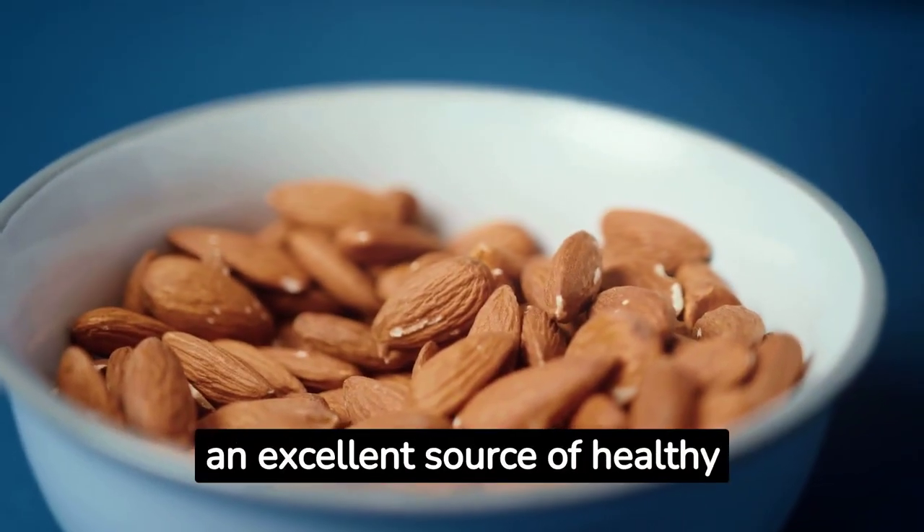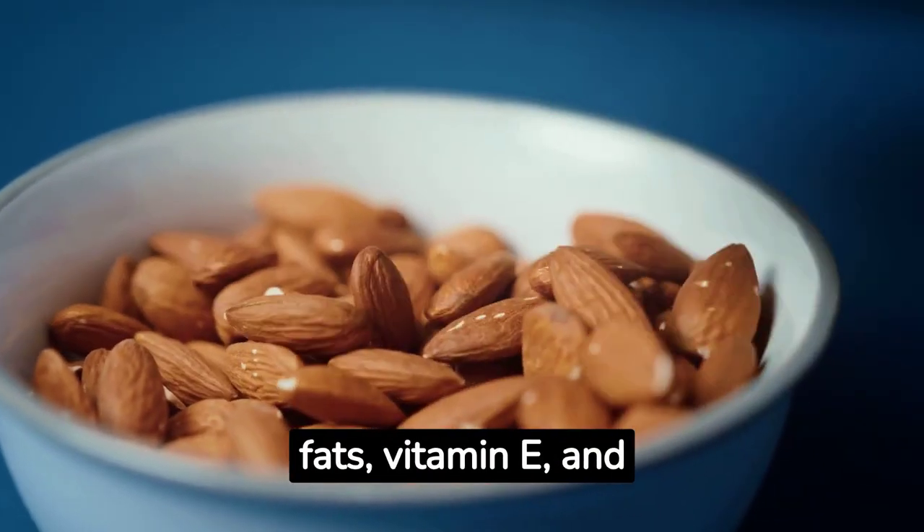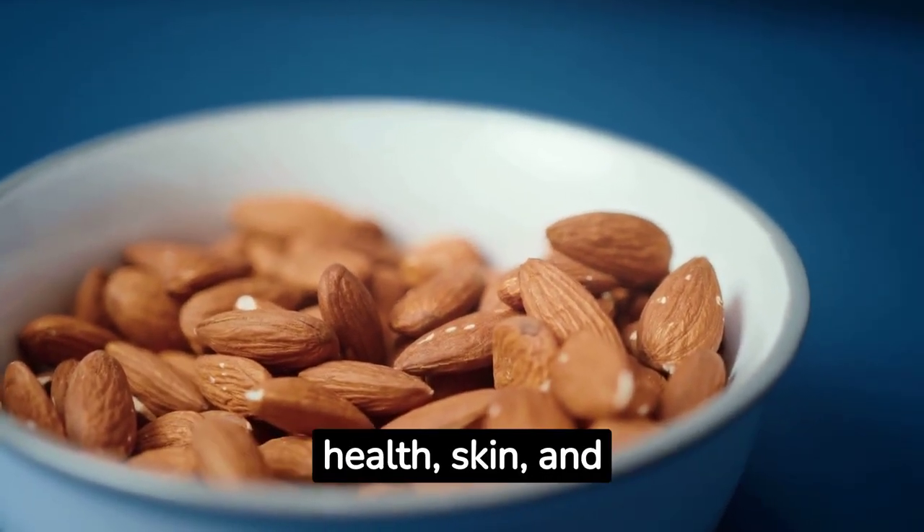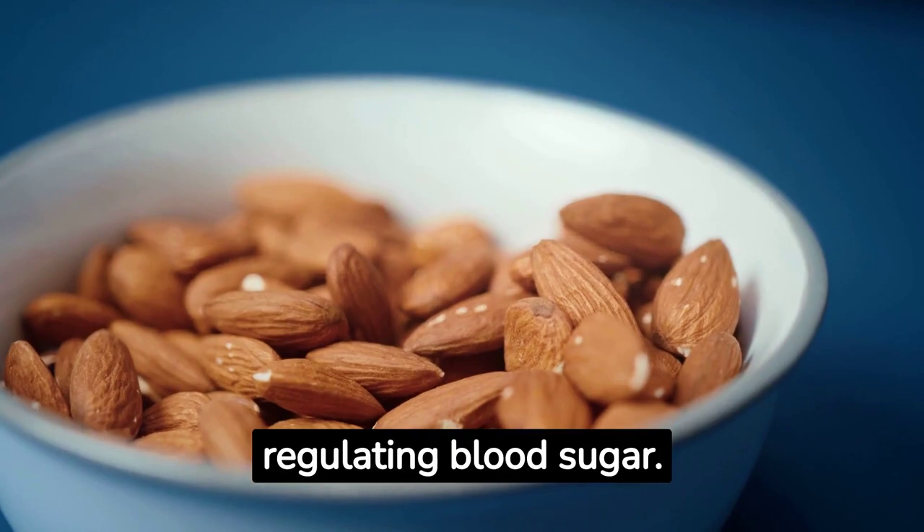Almonds. Almonds are an excellent source of healthy fats, vitamin E, and fiber. These nutrients are good for heart health, skin, and regulating blood sugar.